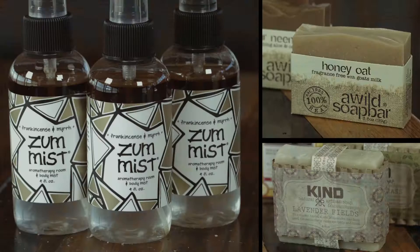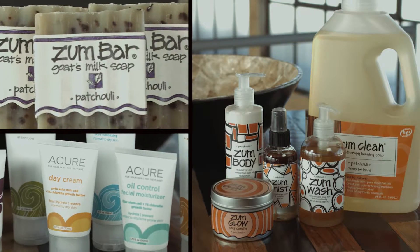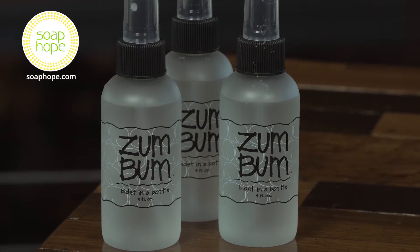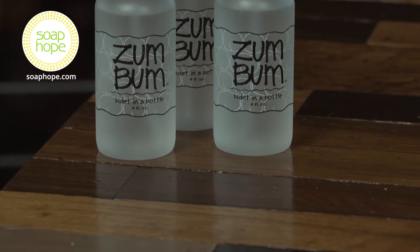Hi, I'm Kathy, and this is Zumbum from Indigo Wild. It could be called bidet in a bottle. It's great for spritzing on TP when you want to feel fresh. Zumbum is made with pure essential oils and witch hazel, so it won't bother your bum.